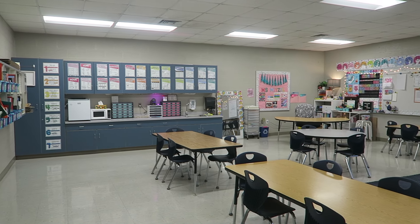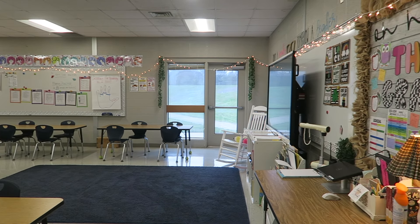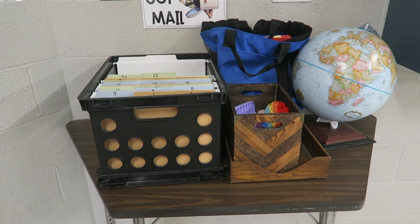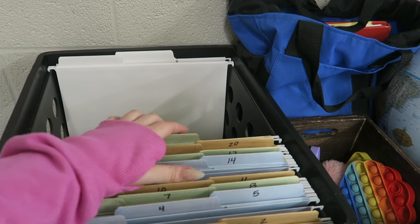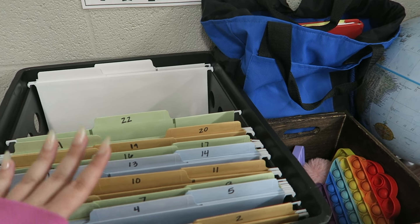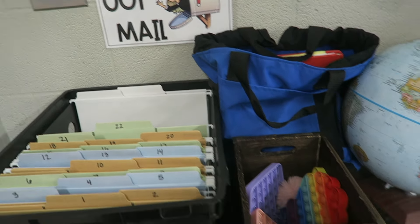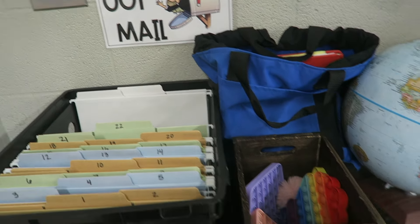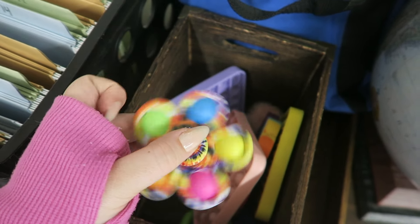This is what it looks like when you first walk in. I have five tables — four rectangle and one circular, which is just so fun. Right when you walk in, I have this cool little table that was in my classroom when I got here. This is their little mailbox. This is just for my homeroom and it's so convenient. I never had any of this in my last class. It's just so nice to store any papers that need to go home. I also have this wooden box with just some fidgets in it.